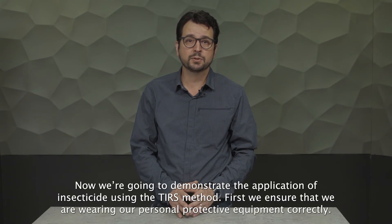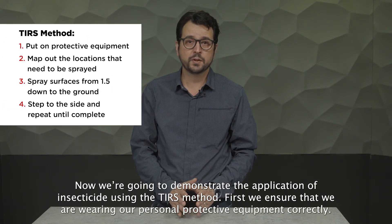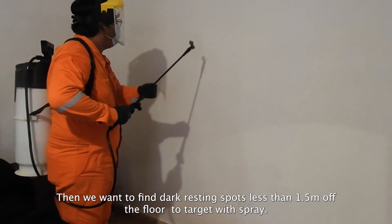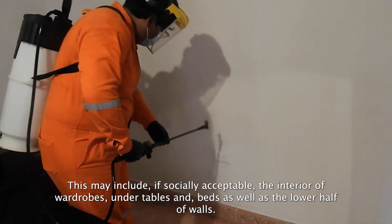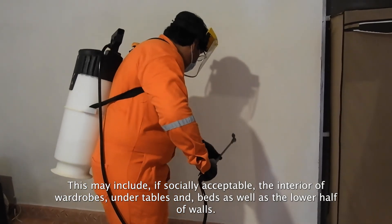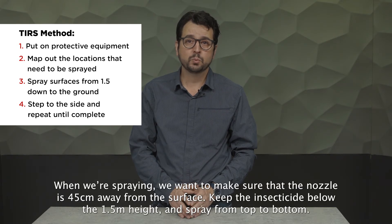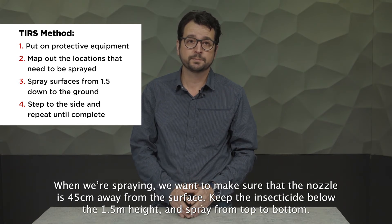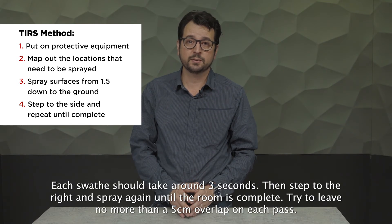Now we are going to demonstrate the application of insecticide using the TIRS method. First, we ensure that we are wearing our personal protective equipment correctly. Then, we want to find dark resting spots less than 1.5 meters off the floor to target the spray. These may include, if socially acceptable, the interior of wardrobes, under tables and beds, as well as the lower half of walls. When spraying, we want to make sure that the nozzle is 45 centimeters away from the surface. Keep the insecticide below the 1.5 meter height and spray from top to bottom. Each swath should take around 3 seconds. Then step to the right and spray again until the room is complete, trying to leave no more than a 5 centimeter overlap on each pass.